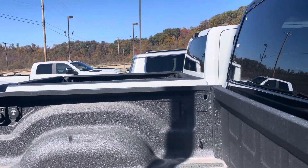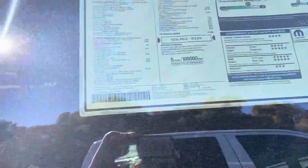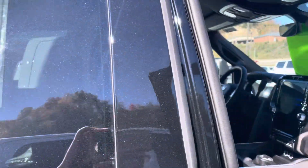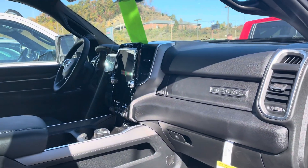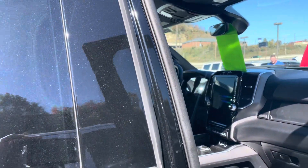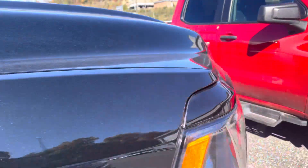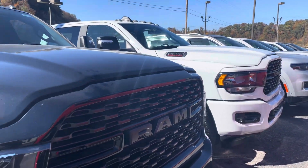It's already got the rhino liner in it. It's got the big display screen. It's a nice looking truck.